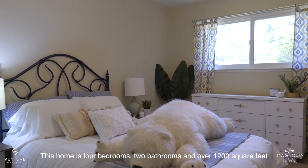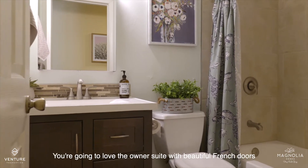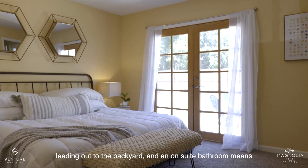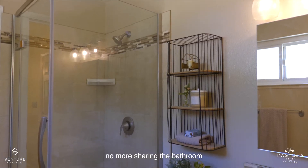This home is four bedrooms, two bathrooms, and over 1,200 square feet. You're going to love the owner's suite with beautiful French doors leading out to the backyard, and an en-suite bathroom means no more sharing the bathroom.